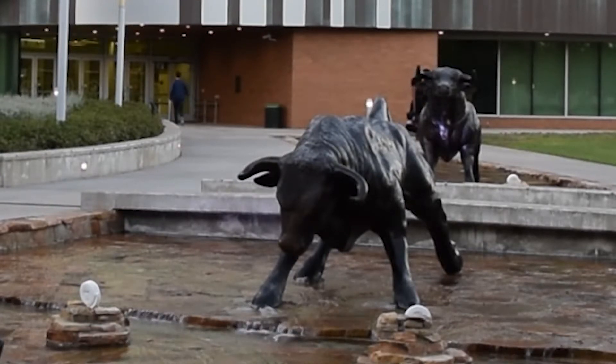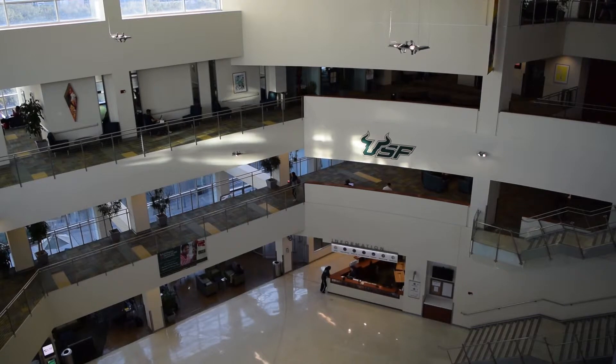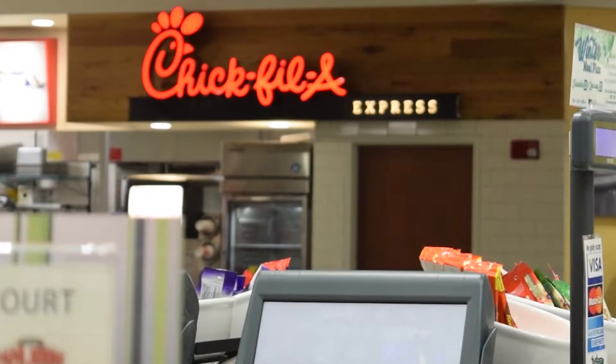The Marshall Student Center is the green and gold heart of USF. The building is four stories high and its doors are open most of the time. It's the place you go to for food, fun, and to focus. We're in such close proximity to all the offices on campus that we're constantly updated with what kind of clubs are meeting, what kind of events are going on, and it's a really good way to be plugged into the USF community.